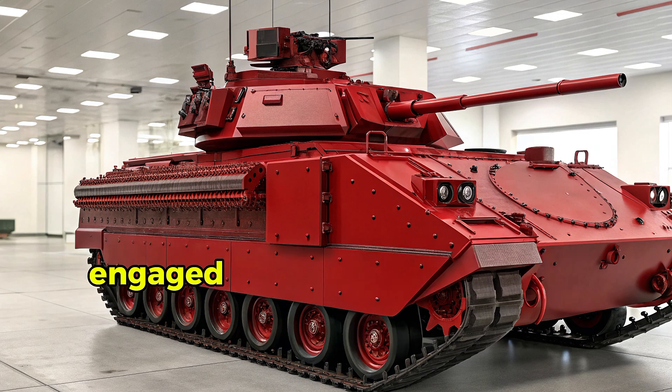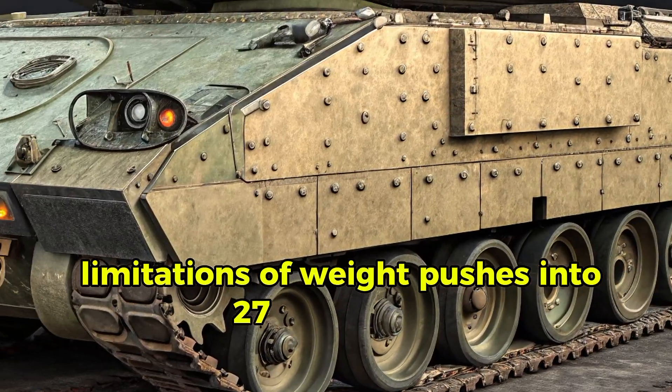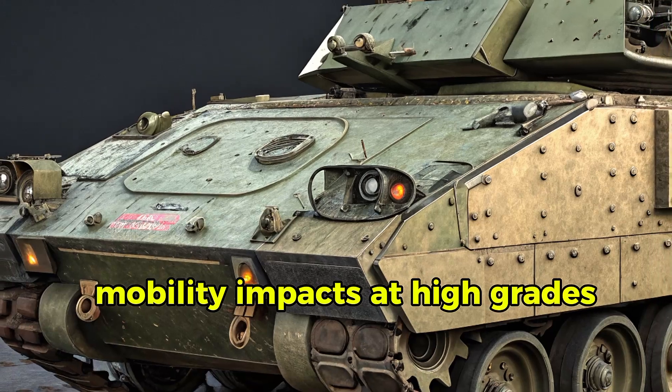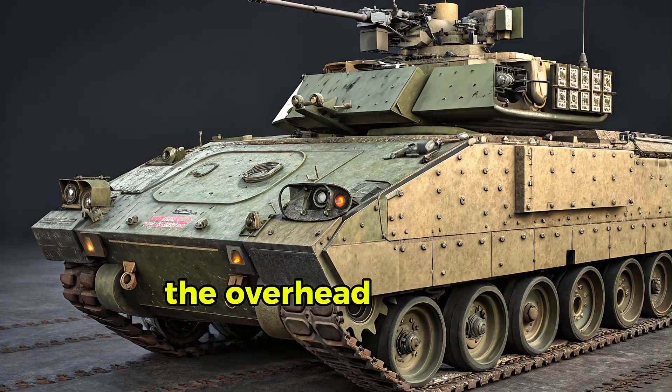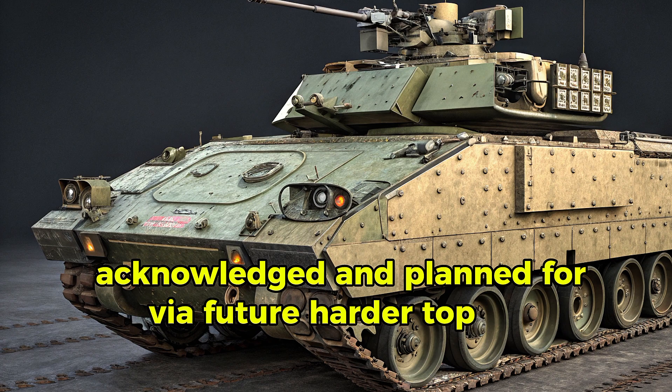Active protection engaged simulated threats with high success. Limitations remain: weight pushes into the 27-ton range with mobility impacts on steep grades, and no overhead protection — top hatches still vulnerable to overhead IEDs — acknowledged and planned for via future hard-top kits.